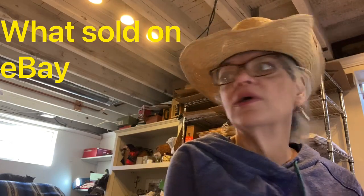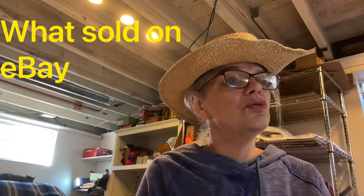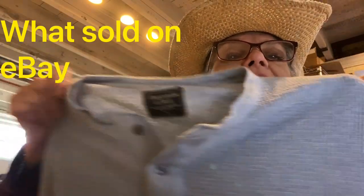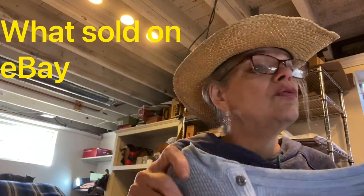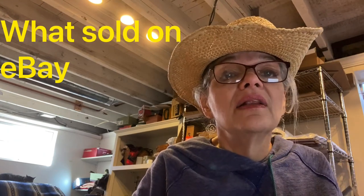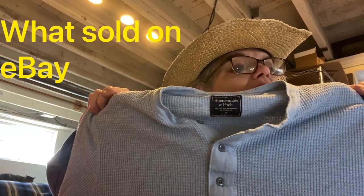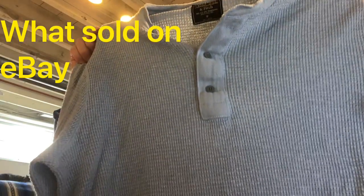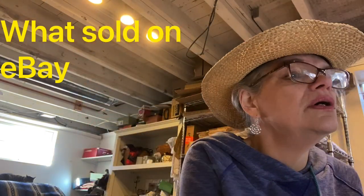Abercrombie and Fitch men's medium gray waffle knit henley — it's got three buttons, which is a classic henley style. Cotton, long sleeve shirt. This sold for $16 and I made $6 on that.